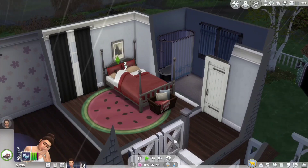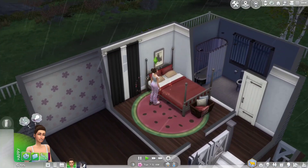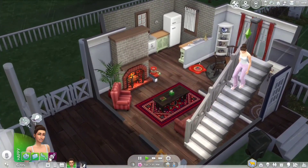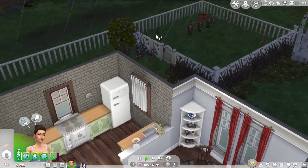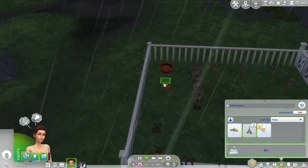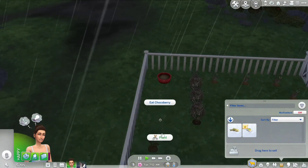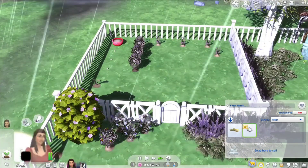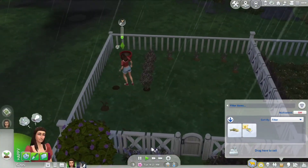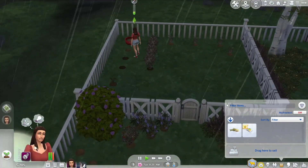Let's check her career requirements — she needs to achieve level three of gardening. She's happy and has about half an hour before work. She's a bit scared of the thunderstorm. I'm going to put the choco berries out and have her plant them even though it's raining — hopefully she won't get struck by lightning. We also got some seeds from our job, let's see what's inside.